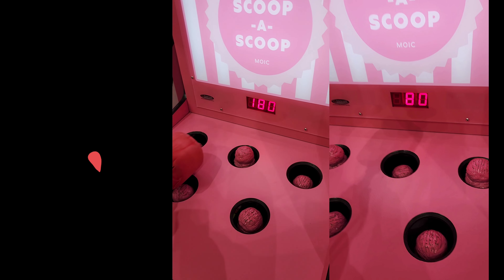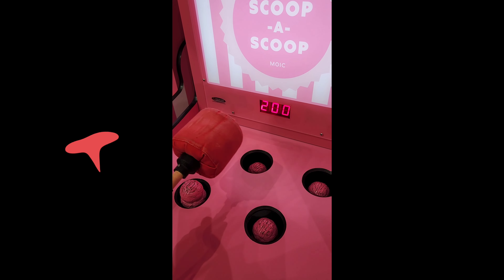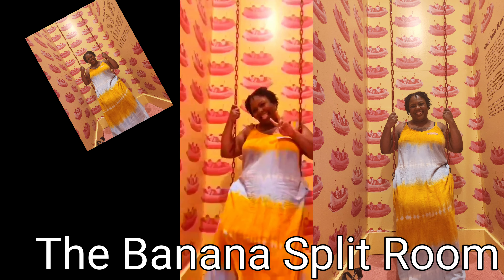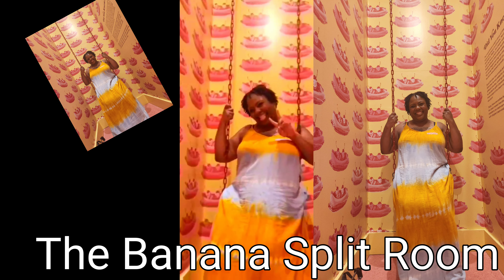This was the second room — the Animal Cracker room. The museum was very interactive; it wasn't just art on the wall. Each room had an opportunity for you to interact with some type of ice cream themed item. There were only a few rules: you could have as much ice cream as you wanted in each individual room, and each room had a different type of ice cream.